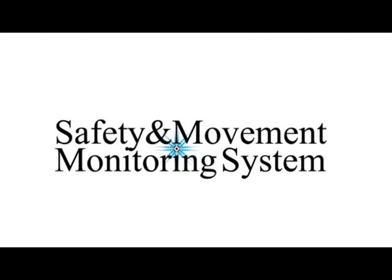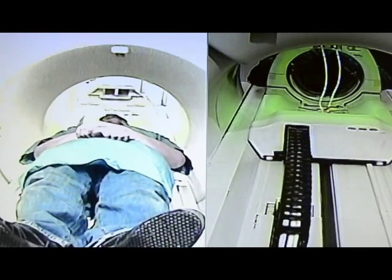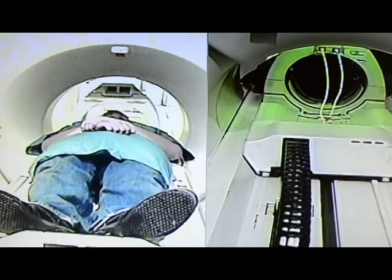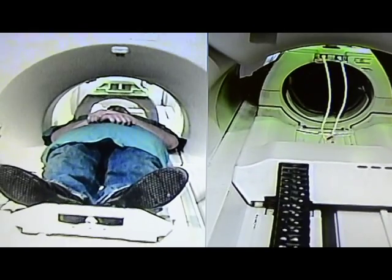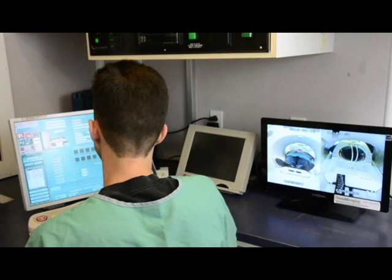Sound Imaging Safety and Movement Monitoring System is a revolutionary, MRI-safe, RF-shielded camera system that allows a technologist to easily monitor the patient during a study. This state-of-the-art patient monitoring tool allows for the control of motion artifacts caused by patient movement, in effect preventing and reducing the number of repeat scans.